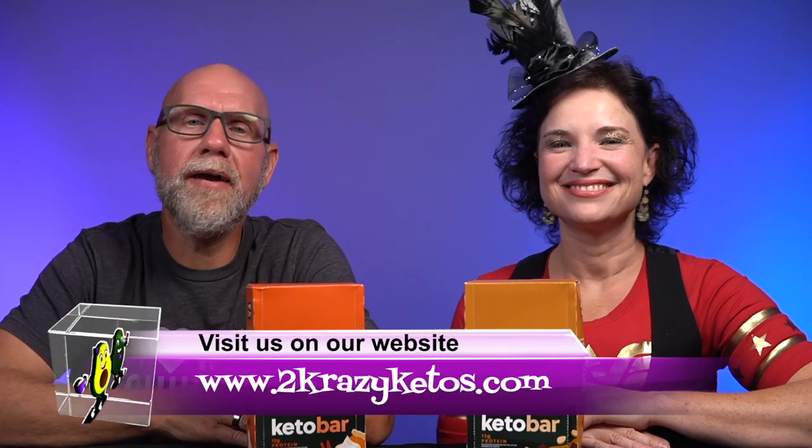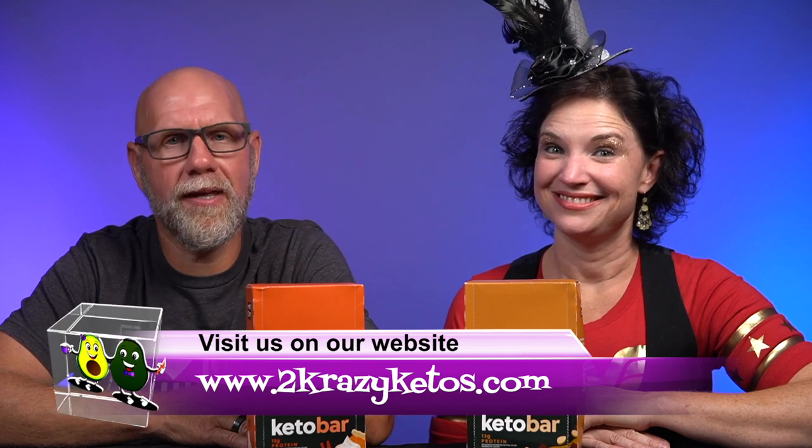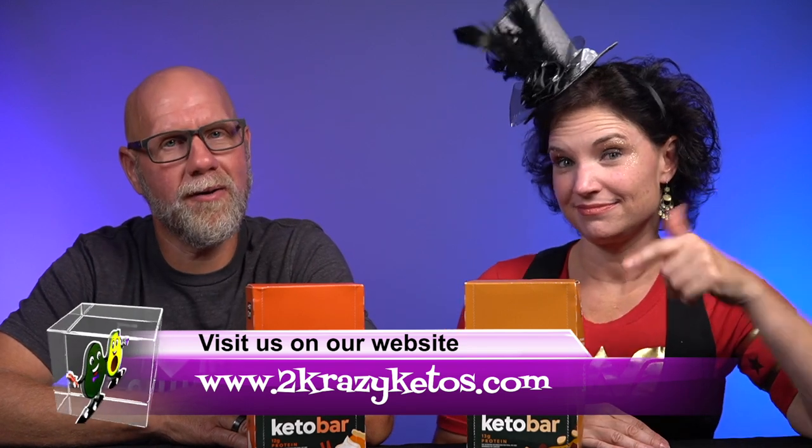If you're new to our channel, welcome. Here on Two Crazy Ketos, we do different things like recipe videos, product reviews, and we talk about various keto topics. Every Monday we sit down on the couch for Keto on the Couch. You can find us on Facebook, Instagram, and Twitter, and we have a website at TwoCrazyKetos.com. We upload at least five new videos every single week, so make sure you subscribe and hit the bell icon so you'll be alerted to every new video.